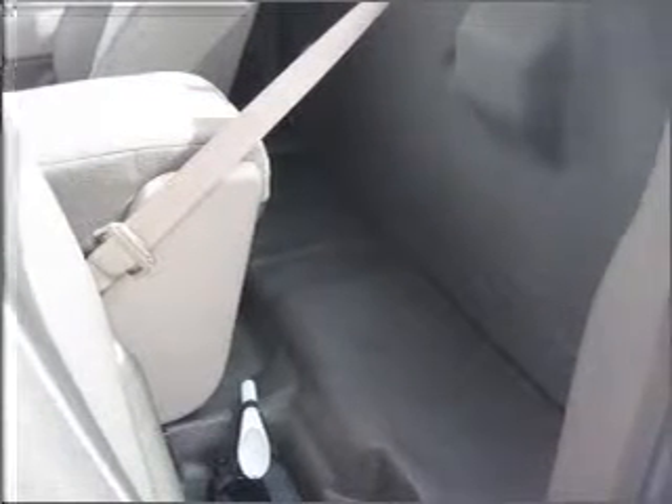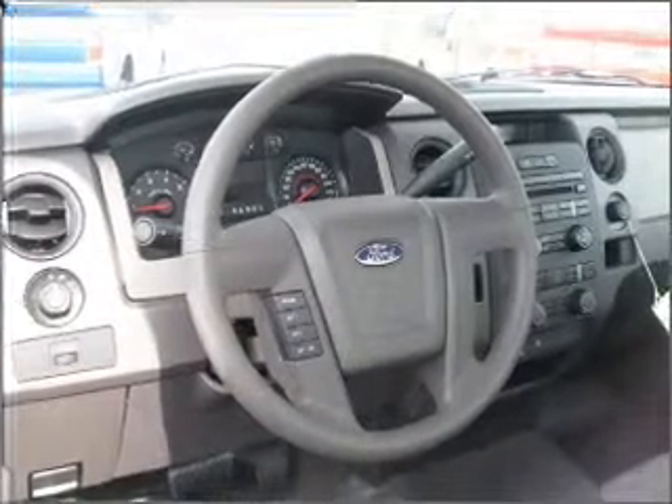This vehicle has a solid and powerful engine. Premium wheels give a more luxurious look. The anti-lock braking system will help deliver you safely to your destination.